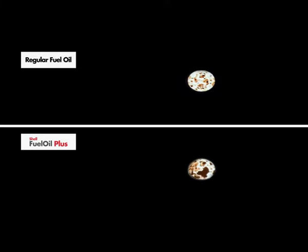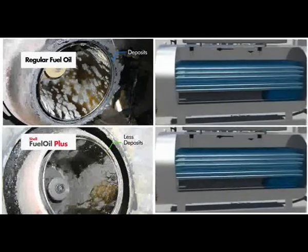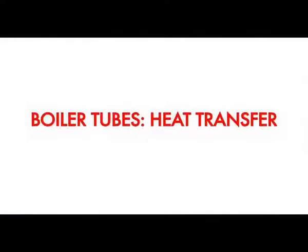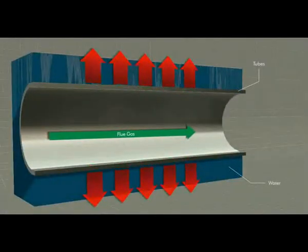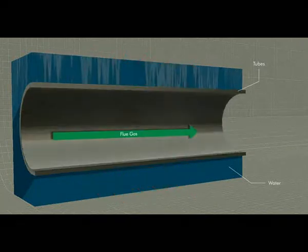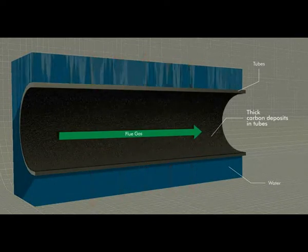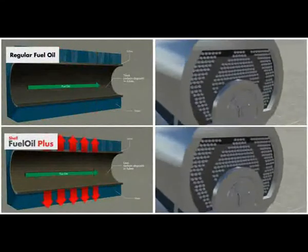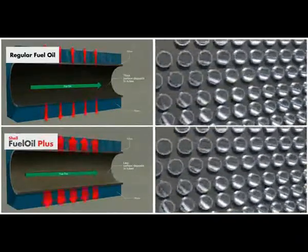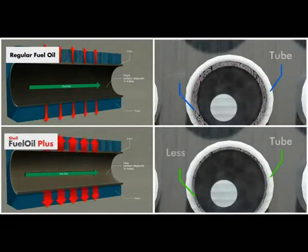With Shell Fuel Oil Plus, fewer combustion deposits are formed, resulting in a better, more stable flame. In boilers and furnaces, energy must be transferred to the material being heated — whether oil, steam, or process material. With regular fuel oil, carbon deposits can build up to form an insulating layer that reduces the rate of heat transfer, reducing boiler efficiency, and these deposits are difficult to clean. With Shell Fuel Oil Plus, fewer deposits are formed, cleaning of the boiler can be easier and less frequent, and the heat transfer and fuel efficiency gained can help to reduce CO2 emissions.